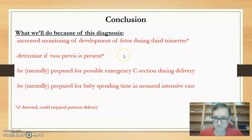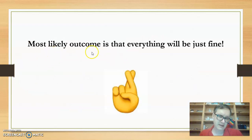But again, the most important thing to remember is that the most likely outcome is that everything will be fine.